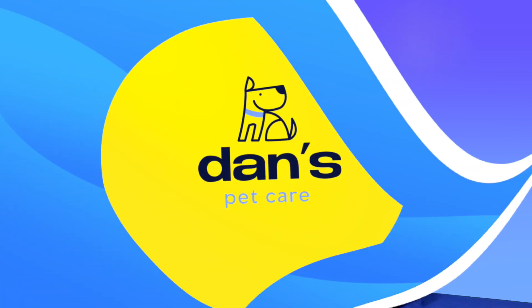I'm Dan from Dan's Pet Care. Thank you so much for watching. If you like this video, please be sure to share it with friends, family, and loved ones. We'd always appreciate a follow and a subscribe. I'll see you in the next video.